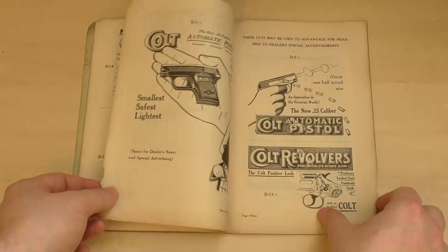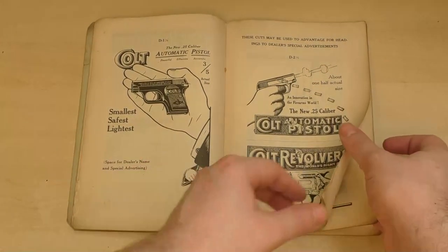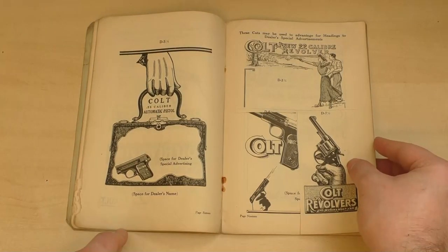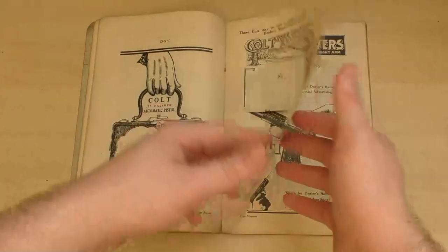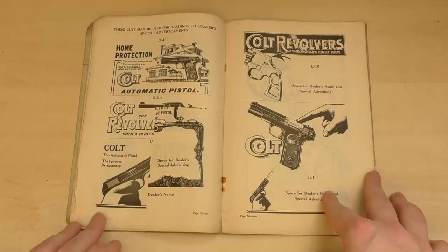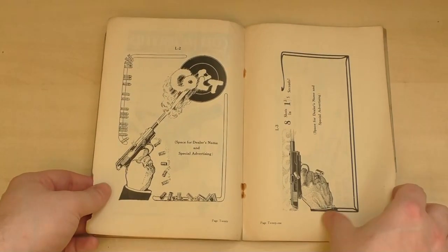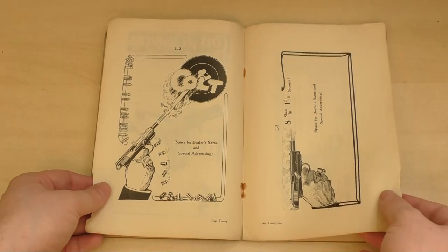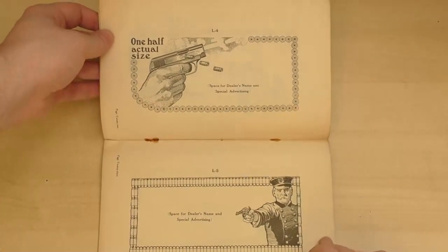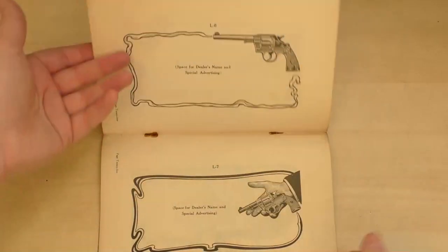Some more revolver adverts including the then-new 22 calibre Colt Police Positive Target. Then we're back to some 1908 best pocket adverts with some great illustrations of its size. Now we're into designs that predominantly have space for dealer names where the printer could add the local shop's name and any extra information they wanted to add. On this page one of the ads has actually been cut out, perhaps by a dealer. The catalogue's instructions were to write to Colt and give them the reference number above each design, so maybe the dealer cut it out to make a note of it or perhaps show it to a printer.